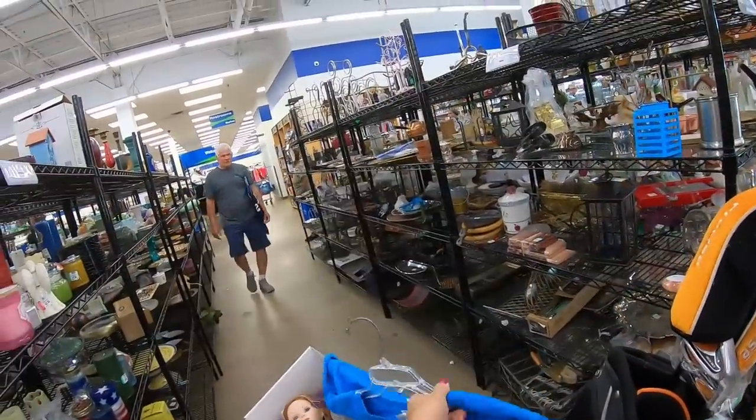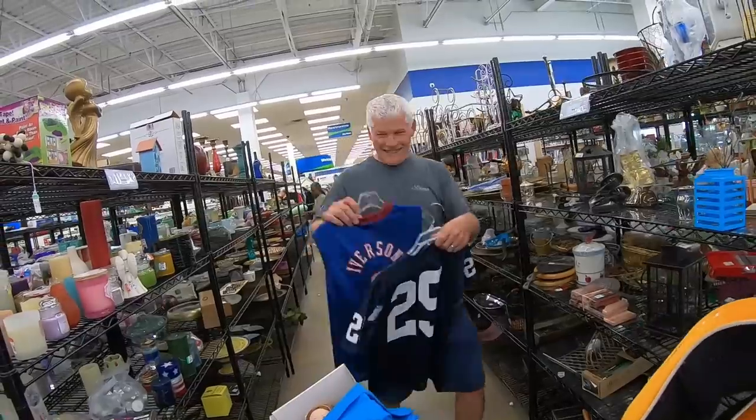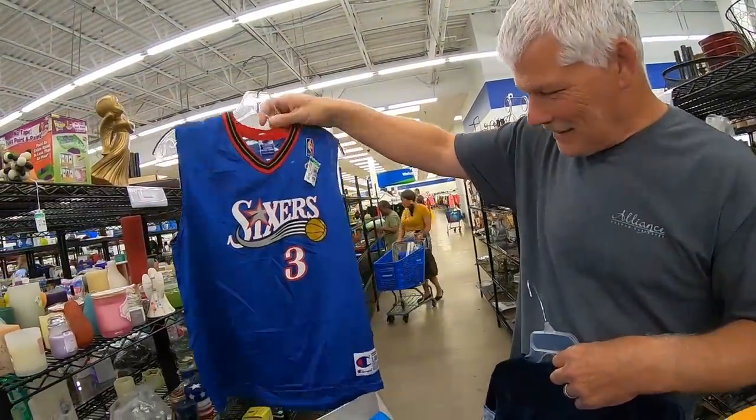Very different kind of video because I'm not showing things as I'm picking them up — we're just all over the store. Roger looks pretty happy — he found something. What did you find? Iverson — the Sixers jersey — for $3.50.